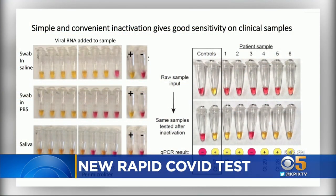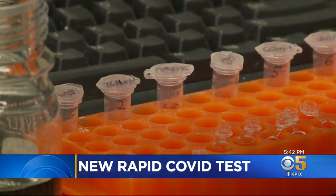It's fast, easy to run, accurate, and very inexpensive — just over two dollars for each test.